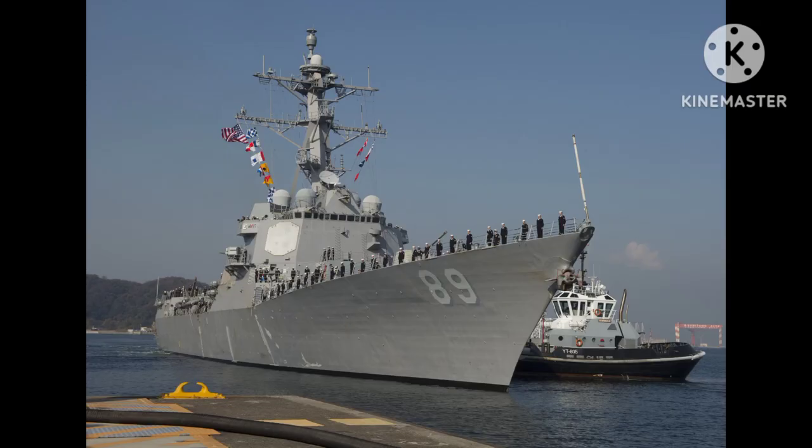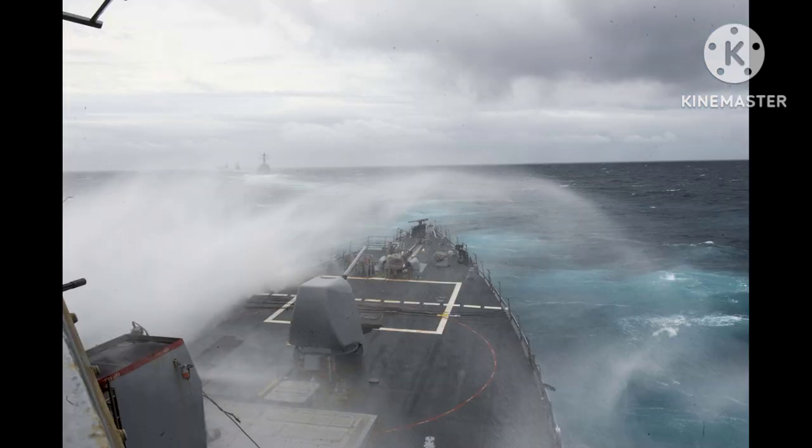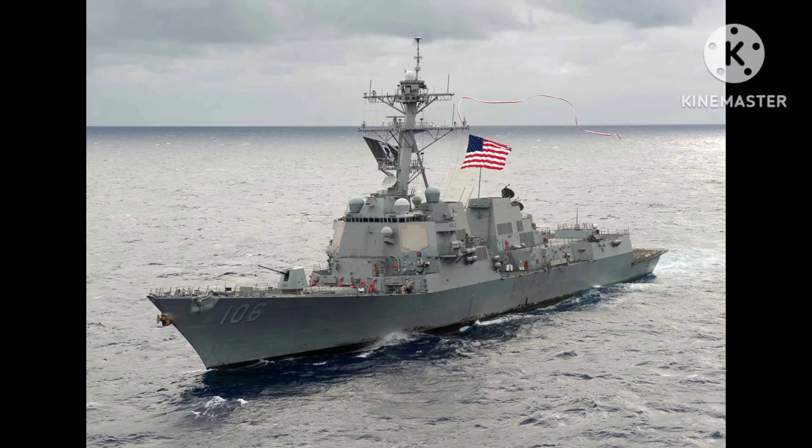Additionally, they are equipped with torpedoes and guns for anti-submarine and surface warfare. Arleigh Burke class destroyers also feature advanced electronic warfare and anti-submarine warfare systems, further enhancing their combat effectiveness.